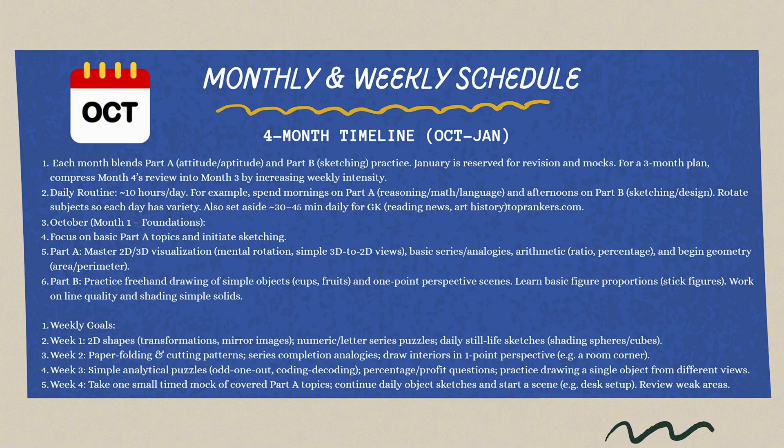Now, how do we fit all of this into three months? Here is the rough schedule that worked for me. It's an intense 90-day plan. Month one — October: focus on building the basics. Dedicate 50% each to Part A and Part B, hit those high-priority topics, and introduce yourself to daily sketching.